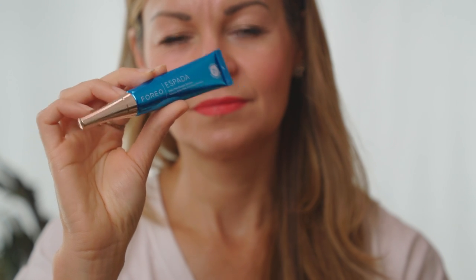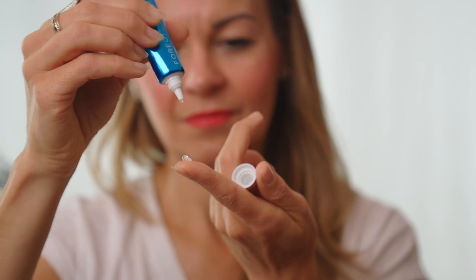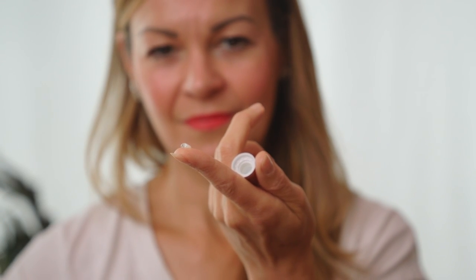Foreo also sent with this device a fragrance-free treatment gel, which Oli's also been using. It has 2% salicylic acid, witch hazel, niacinamide and tea tree oil in it. He found it non-irritating to his skin and used it alongside the device every day. But it's really the blue light that is the star player in this treatment programme.